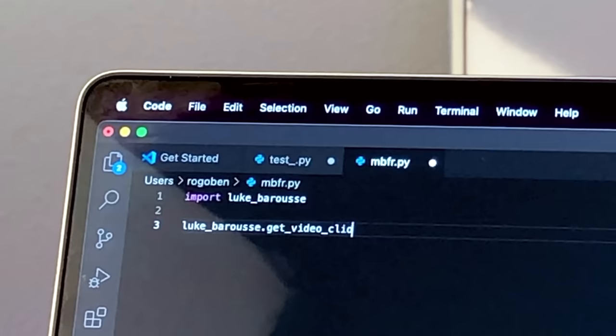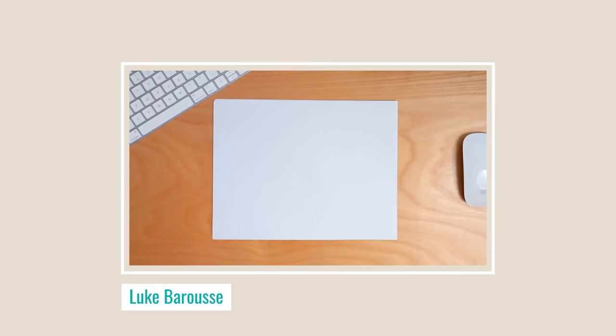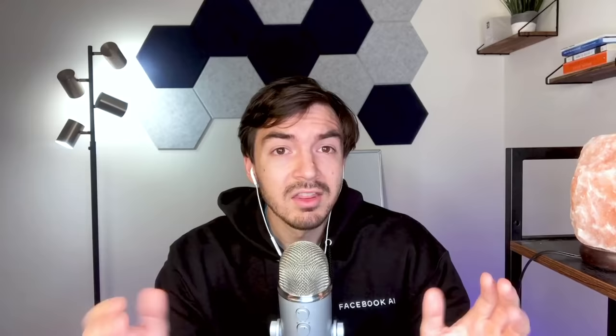In order to learn anything, I personally have a specific process that I'd like to follow in order to best keep all of that knowledge stuck inside of my brain. So let's discuss this process first. Let's break into my recipe for learning anything. It's an iterative two-step approach: learning it and then using it.